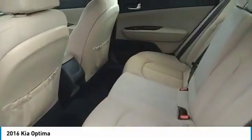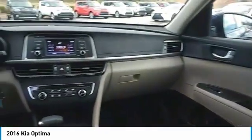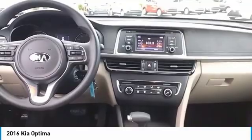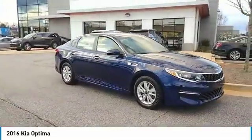Here are some of this vehicle's great options: Traction Control, Anti-Lock Braking System, Air Conditioning, Bluetooth Wireless Data Link for Hands-Free Phone, Power Steering, Aluminum Wheels, Cruise Control, AM-FM Stereo Radio, Rear Defrost, and FWD.